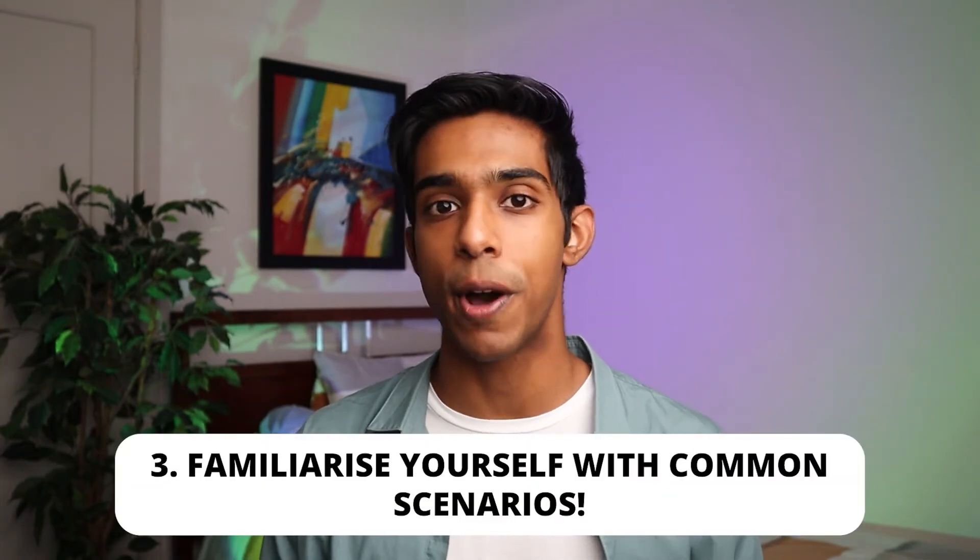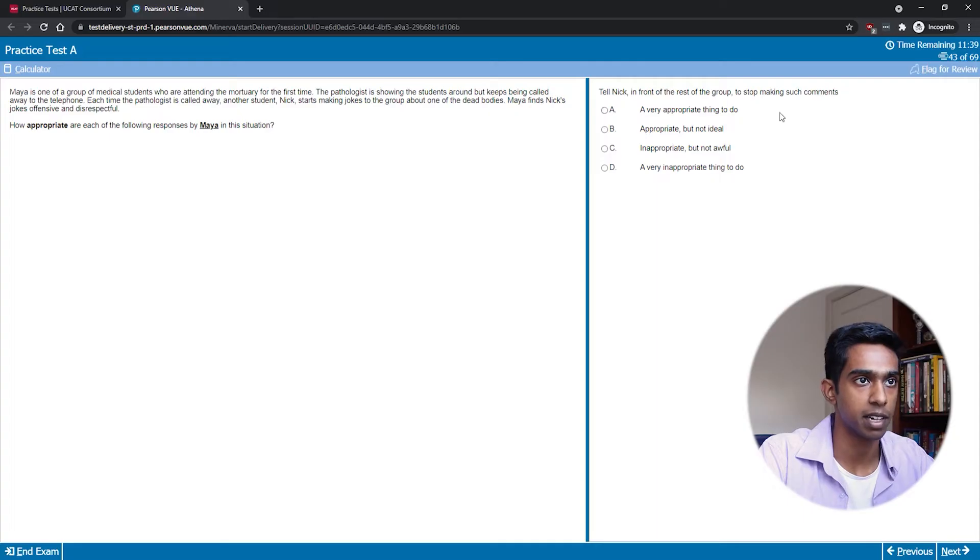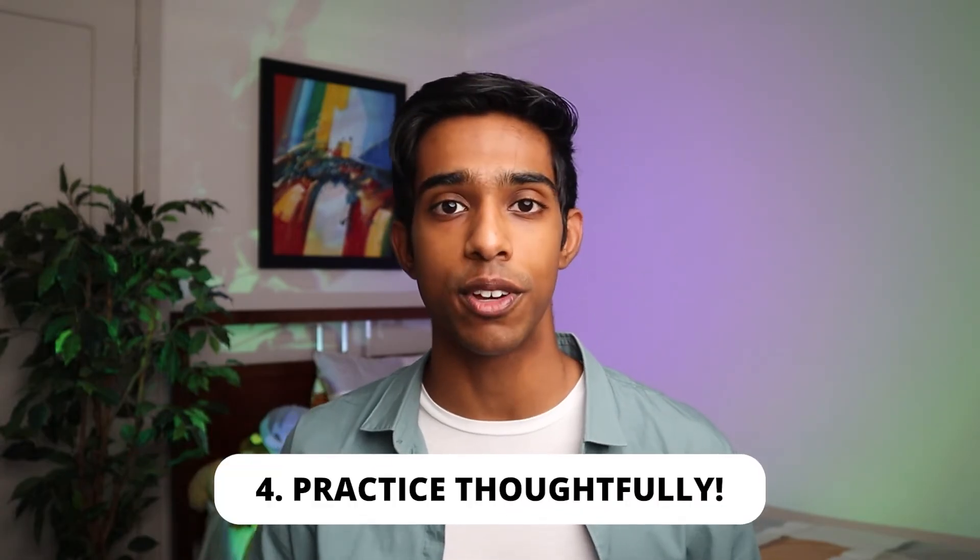My third tip is to familiarize yourself with common scenarios that come up in the subtest — things like maintaining trust, maintaining confidentiality, being a good medical student, knowing your role, and teamwork. Make a list of scenarios you see very commonly and compare different passages to understand the nuance between questions. Read through the explanations given on sites like MedEntry and try to understand the logic behind the ethical considerations. Finally, do thoughtful practice focusing on areas of weakness and on having a consistent system for answering these questions.